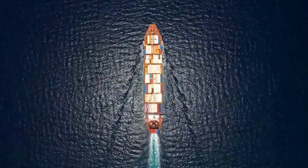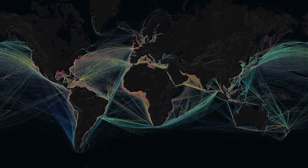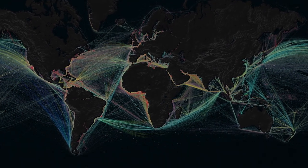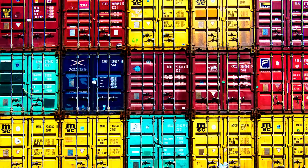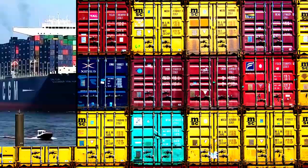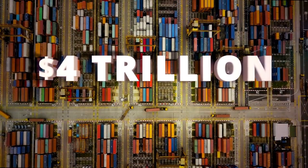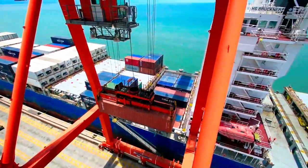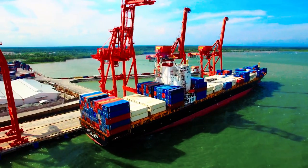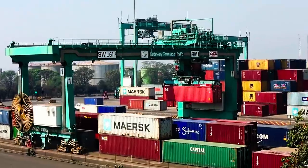International container shipping — the world's first global network — still touches more lives today than any other, including the Internet. Nearly every physical item you purchase from around the world is transported in container boxes by ship, train, truck and crane. With $4 trillion of merchandise shipped annually and growing at 6% per year, this global supply chain will continue to expand for many years to come, which is very good news for people backing its growth.